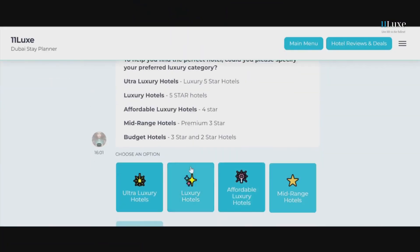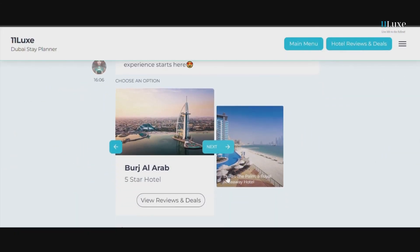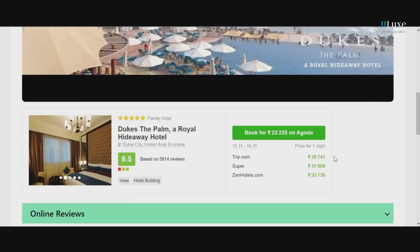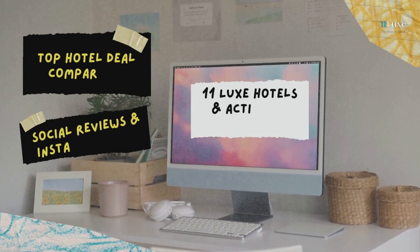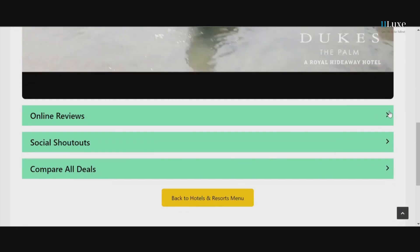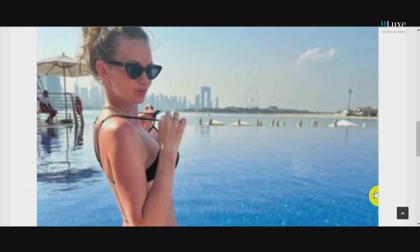With 11 Lux, you can choose your dream hotel with amenities that suit your vibe. One click on the hotel name, and voila — you're now on a dedicated page comparing rates from all the top travel sites. It's like having a personal deal finder at your fingertips. Check out reviews and the social buzz right here. Making informed decisions has never been this easy.